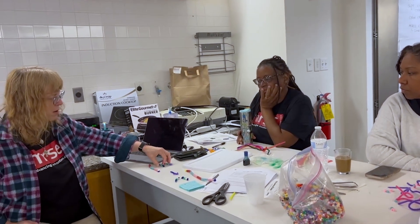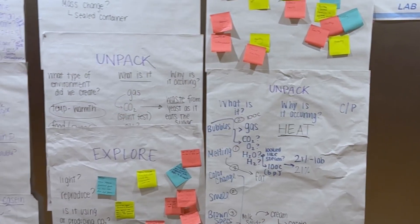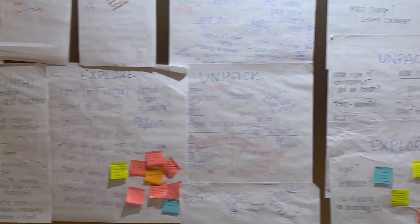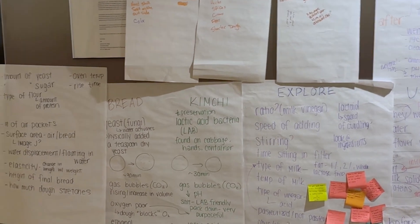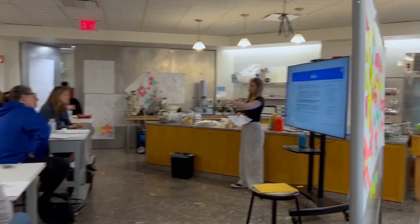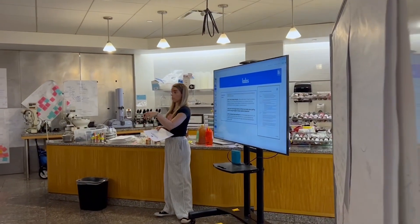It gave me more confidence to teach more in-depth science when doing cooking activities with my students. I have more confidence that I can speak knowledgeably and introduce problems to them. I've been thinking about how to make cooking and science more investigatory for them. I love the tinkering and I can totally see the appeal for my students. Kate's content really worked well at taking the big ideas and breaking them down into bite-sized pieces.